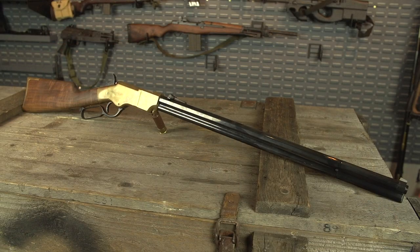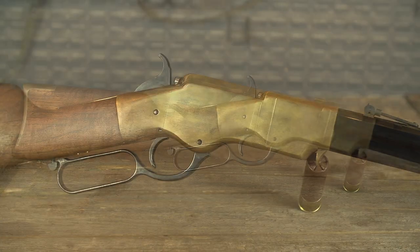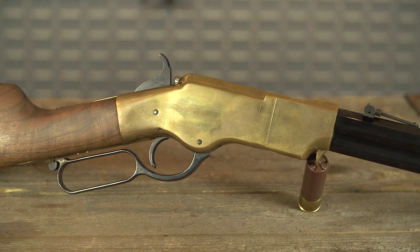We're going to try to go somewhat chronologically and keep them in order for when they were made. Number one on the list has to be the Henry — the 1860 Henry. It was quite innovative for its time. Being able to have a rifle that held more than one round and being able to get those rounds out pretty quick — it did have its design flaws, of course, like anything that's initially innovative.